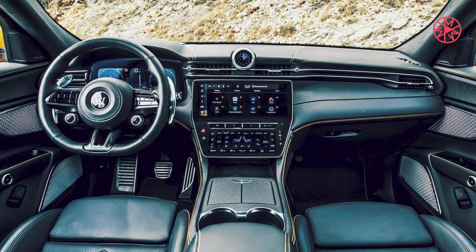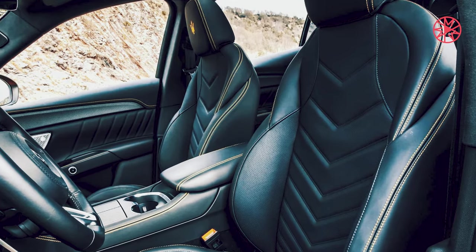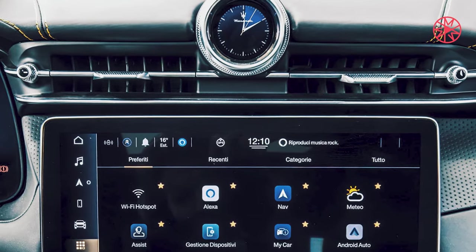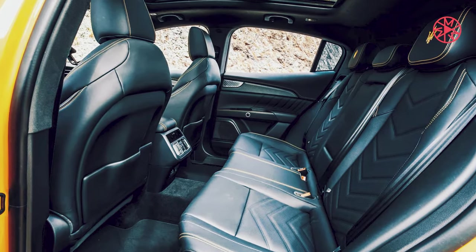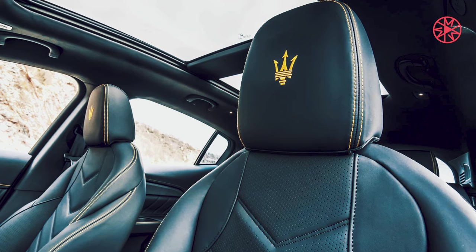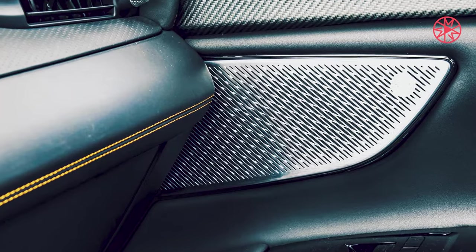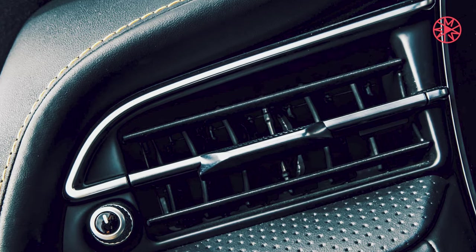All those heritage design cues wouldn't count for much if the Grecale didn't already have an appealing form factor. But apart from the longish front overhang, it's just about perfect. The stance is low and wide, with a long wheelbase and color-matched body cladding to make it look even more hunkered down. And although the Grecale's shape recalls the Alfa Romeo Stelvio platform mate, the Maserati's chiseled contours give it a different visual personality.